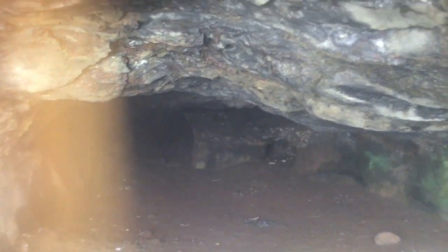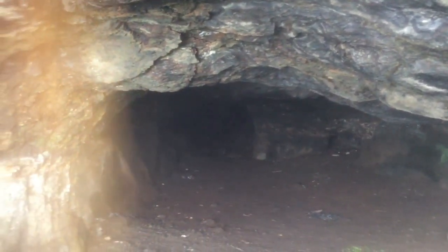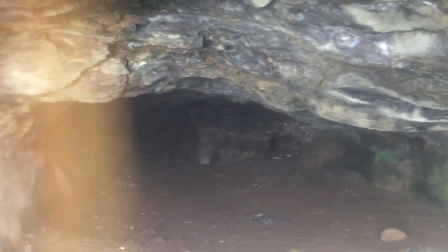It is a small cave on the Kinzadhar Fort where typically hikers stay over during summer time. Rainy season is not a good time to get inside the cave, but it is a good and safe place it looks like.